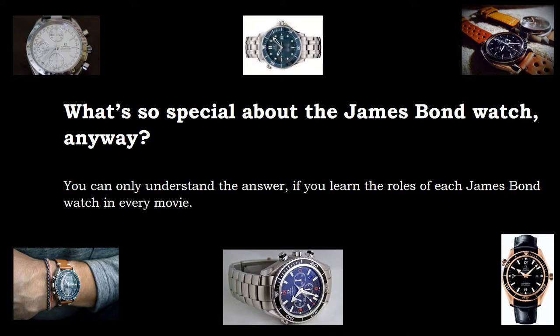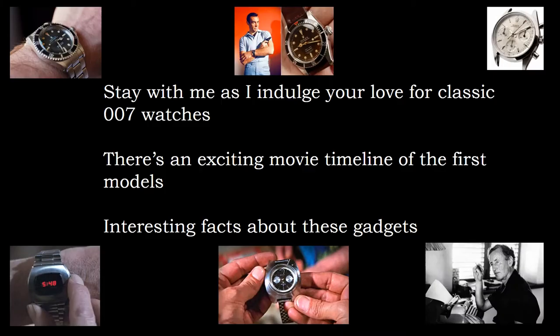What's so special about the James Bond watch, anyway? You can only understand the answer if you learn the roles of each James Bond watch in every movie. Stay with me as I indulge your love for classic 007 watches with an exciting movie timeline of the first models and some interesting facts about these gadgets.